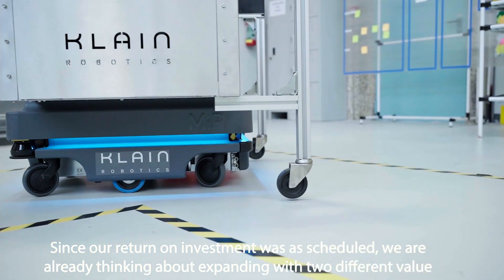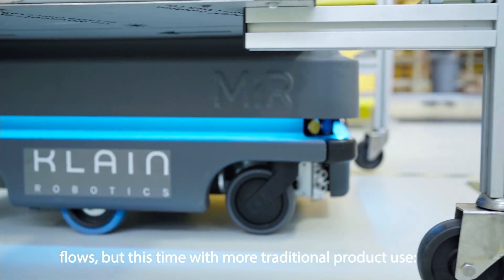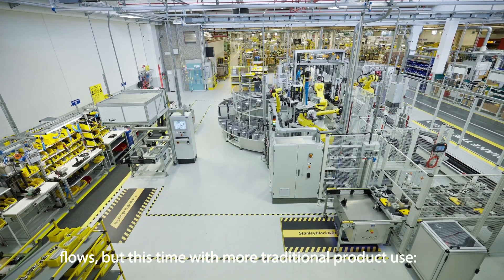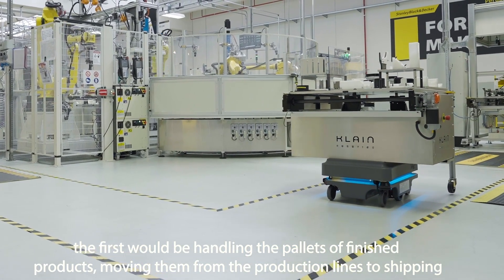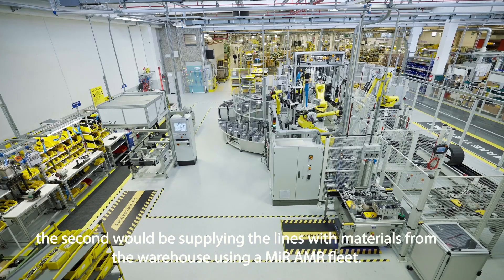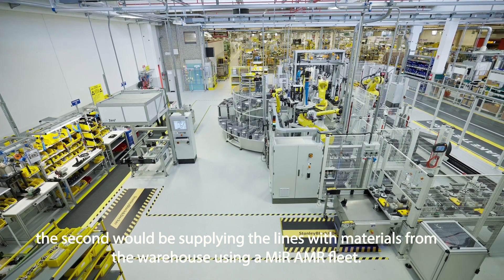Since our return on investment was as scheduled, we are already thinking about expanding with two different value flows. The first would be handling the pallets of finished products, moving them from the production lines to shipping. The second would be supplying the lines with materials from the warehouse using a MIR AMR fleet.